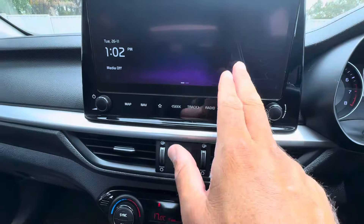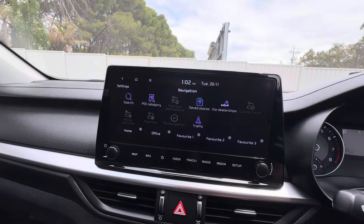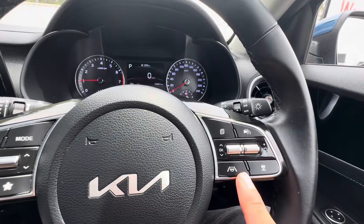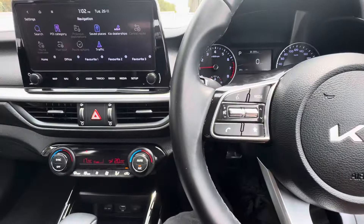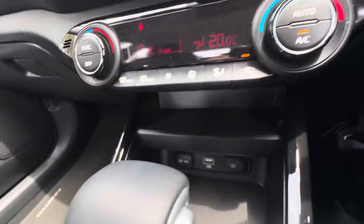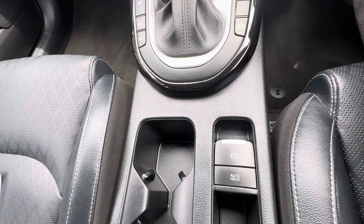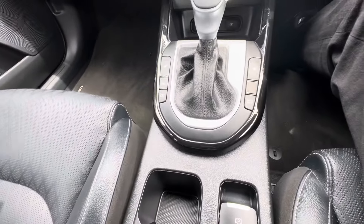Also has your maps and sat-nav. Blind spot monitor, lane departure assist, adaptive cruise control, all your Bluetooth features with voice control. USBs just there for charging. Electronic parking brake and auto hold, which is a cool feature — so if you're at a stoplight or at a drive-thru, you can put that on and take your foot off the brake.